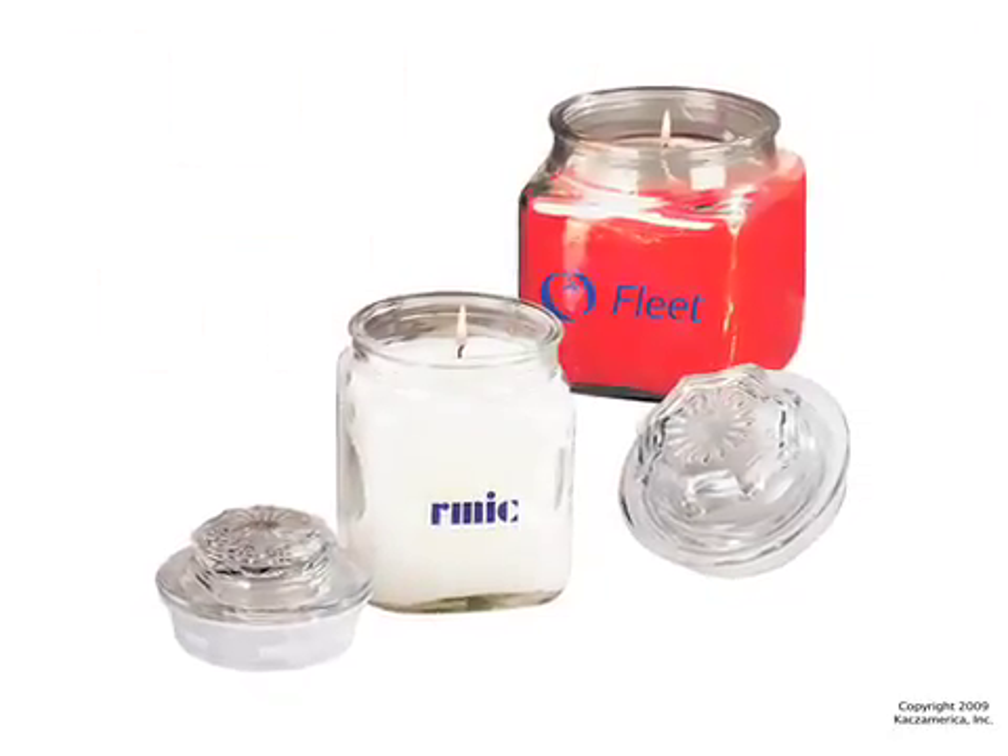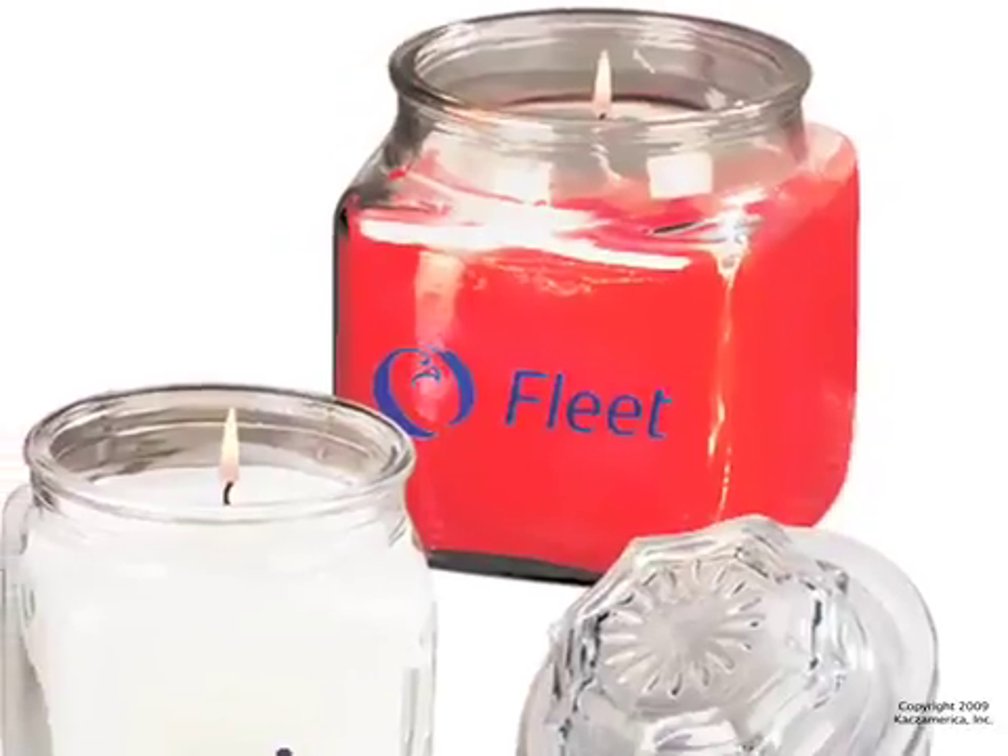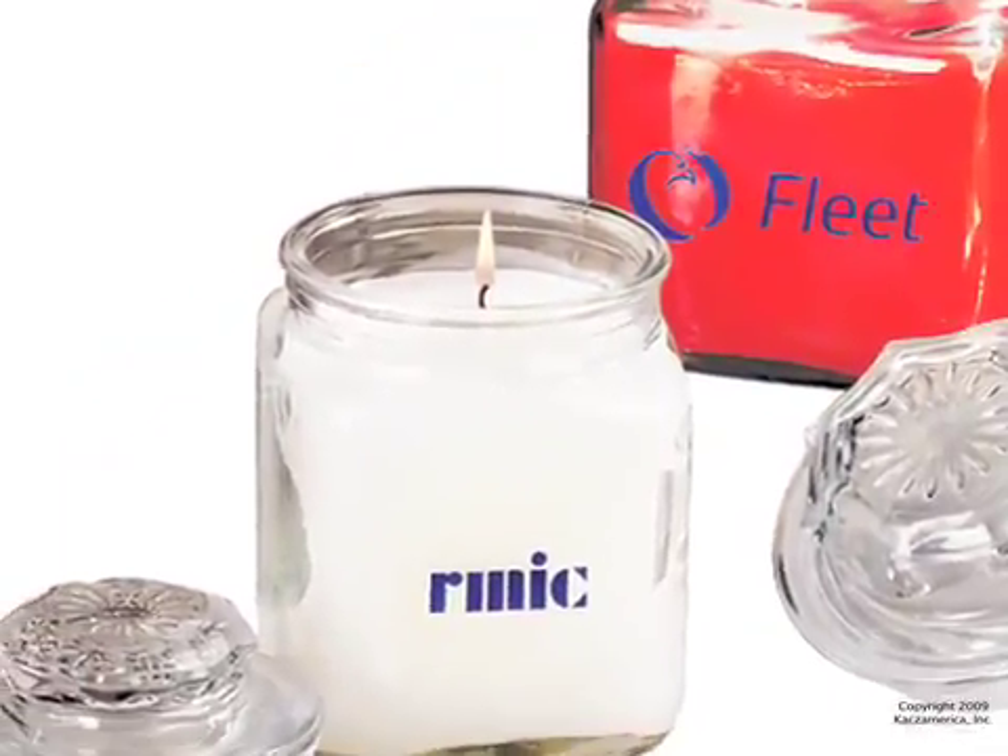These candles are sure to calm anyone's mood. The aromatherapy candles come in square glass jars and bring a timeless appeal to anyone.